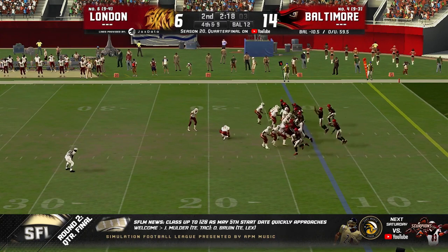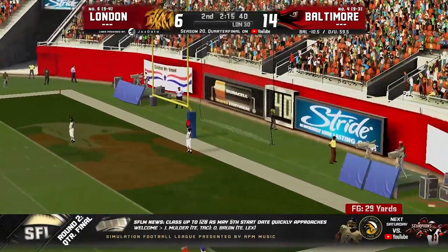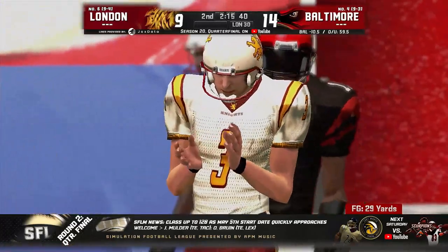Looking at three to get something. Close snap — dangerous — and they do get it off. It is up and through. Man, oh man — London playing with fire there.